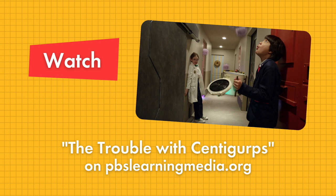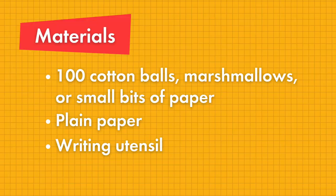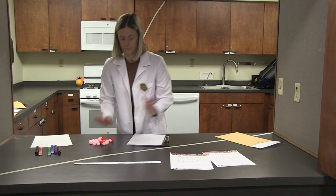Before we get started, if you haven't already, go ahead and pause this video and watch the Odd Squad episode, The Trouble with Centigurps, and see if you can figure out how the agents use their skip counting skills to solve a problem. You can also get your materials together for this activity, which includes some scrap pieces of paper, some different colored writing utensils — markers, colored pencils, crayons, whatever you have at home.